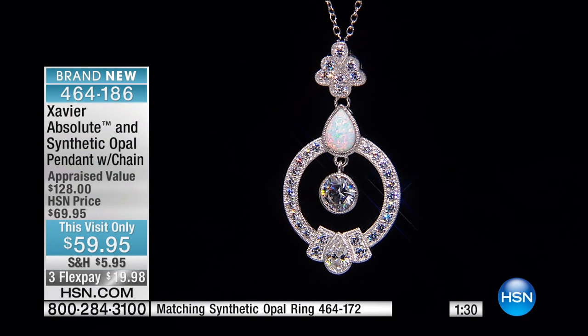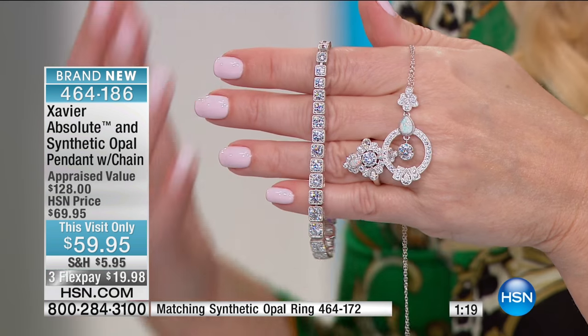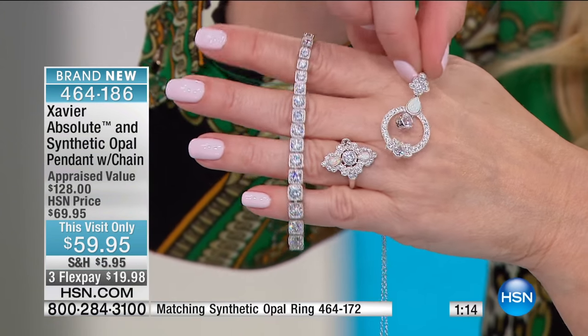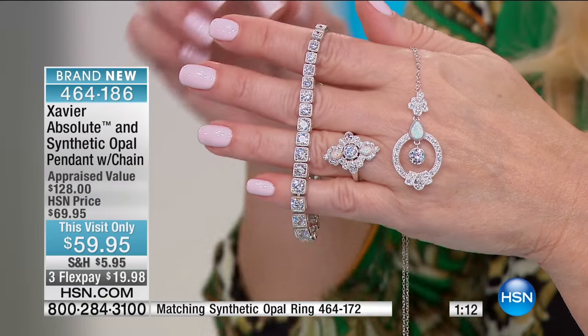A lovely piece you'll be proud to wear. That chain comes along with it — 18 inches with a two-inch extender, so you can wear it up higher or down lower, whatever makes you comfortable. Just the design of this incredible piece. And a lot of people are going ahead and ordering the matching ring, which is coming up for less than $45.